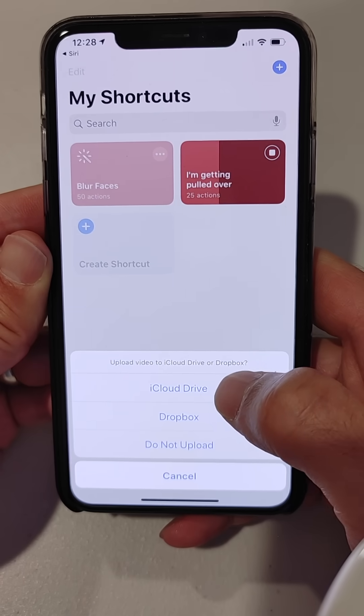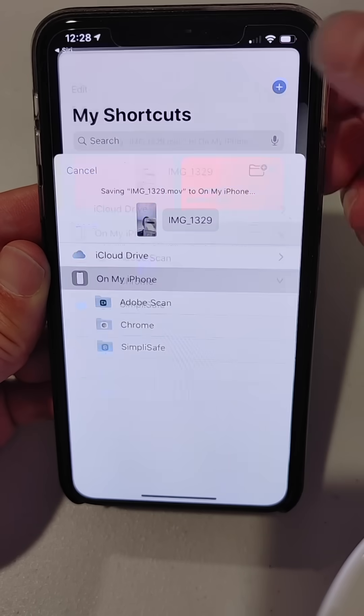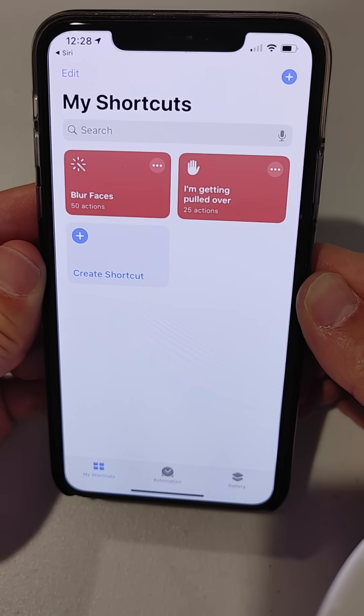It's going to ask to upload — I'm going to say let's upload to iCloud Drive. It's going to save that. And I think that is it.